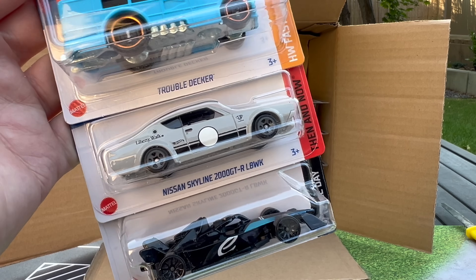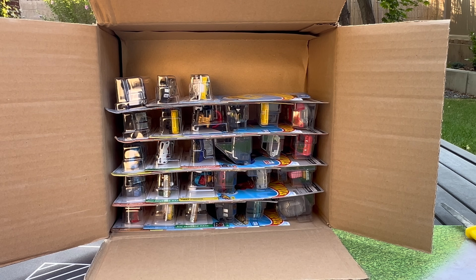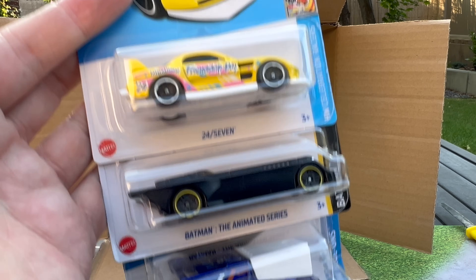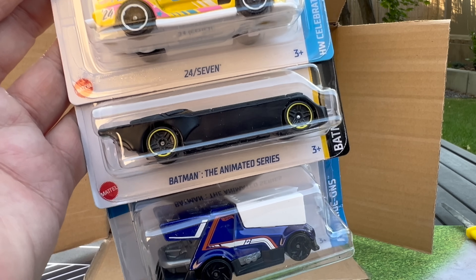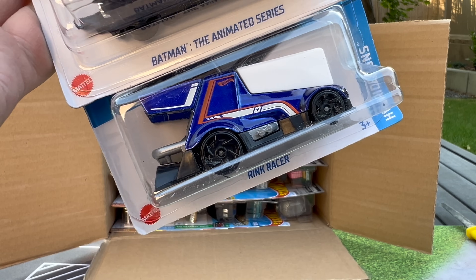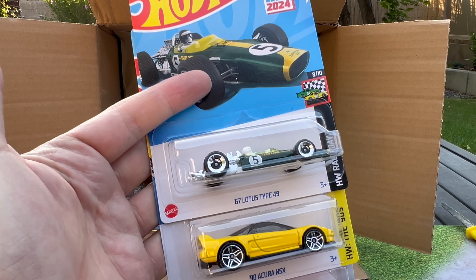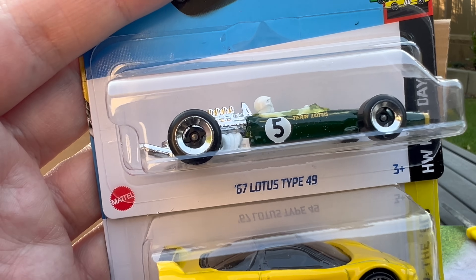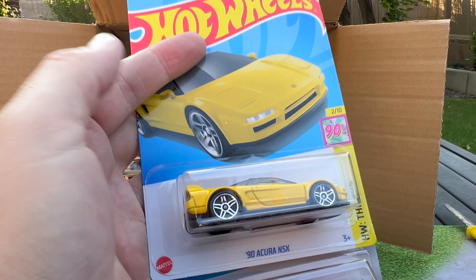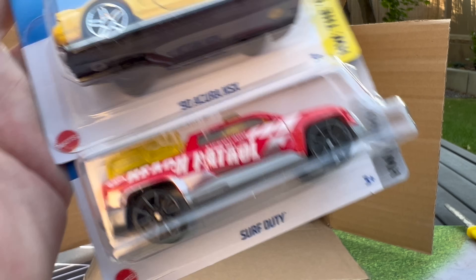Trouble Decker. Nissan Skyline 2000 GTR Liberty Walk — I think that was in the last case — and the Formula E Gen 3, which is cool. Batman the Animated Series and Rink Racer. The 67 Lotus Type 49 is also one of the great new models of the year with the wheels and the figure. It's just fantastic, going in the highlight pile. The 90 Acura NSX and the Surf Duty.